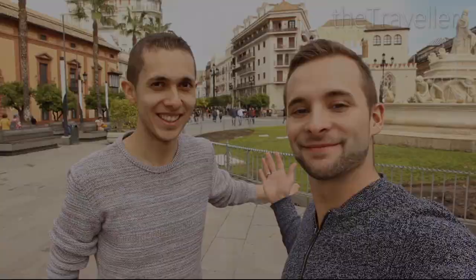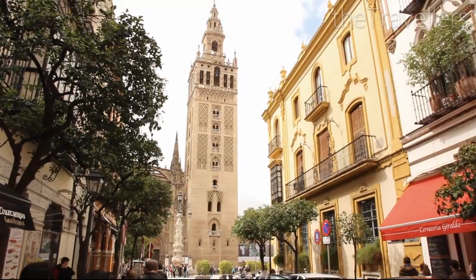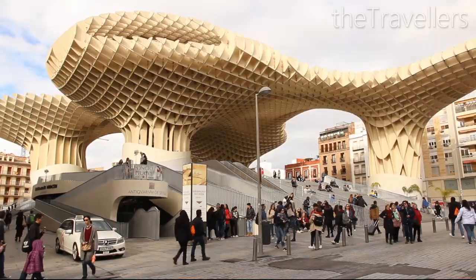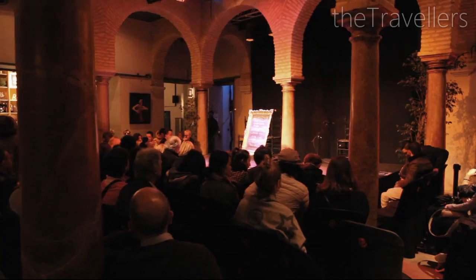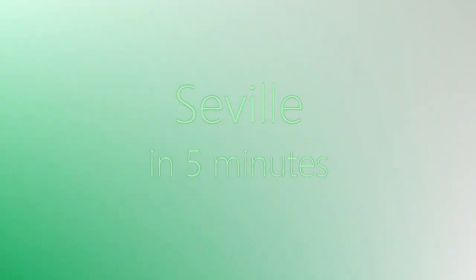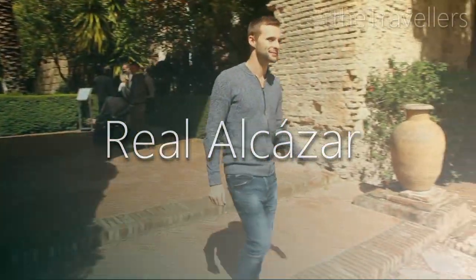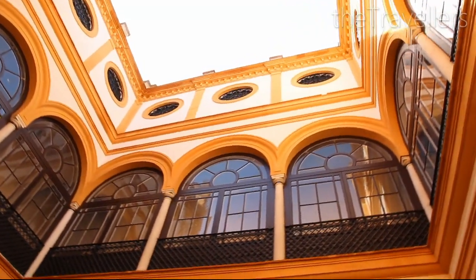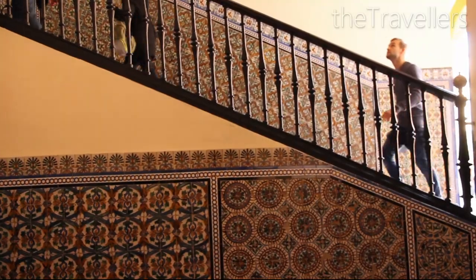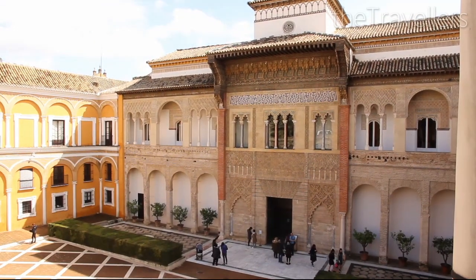Today we are in Seville! The Alcázar is a Moorish palace with beautiful halls and gardens. Anyone who has been here will agree, this palace will take you to different worlds — an experience that you will never forget.